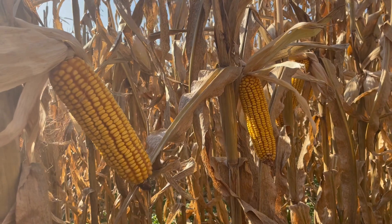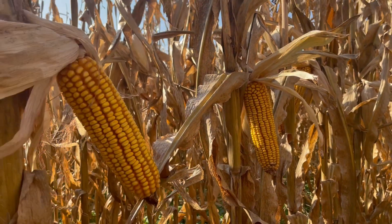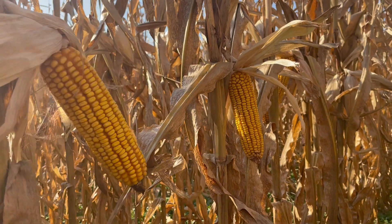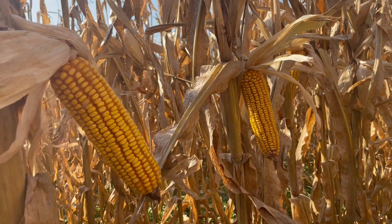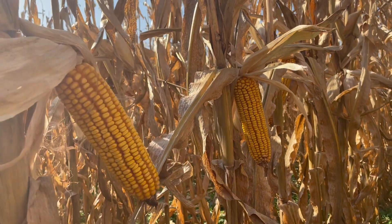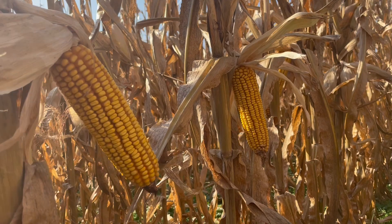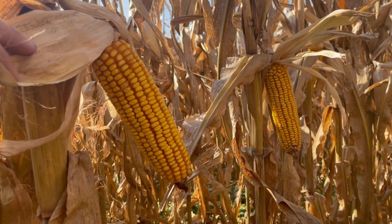64352 is a family F 113-day hybrid in the AgriGold lineup. This is another top-tier product for us, consistently performing at the top of our yield charts everywhere we place it. From start to finish it looks the part — above average emergence and great early season vigor.